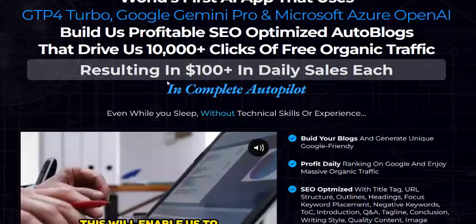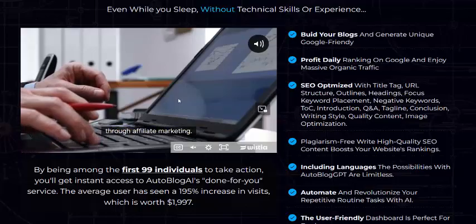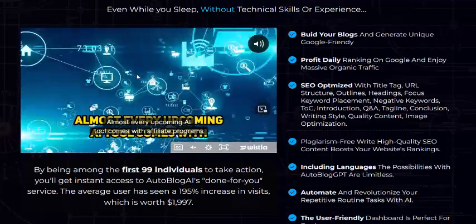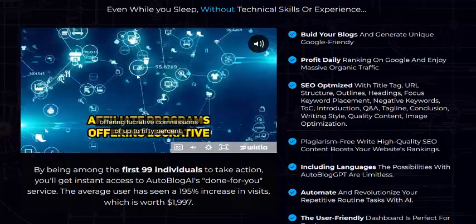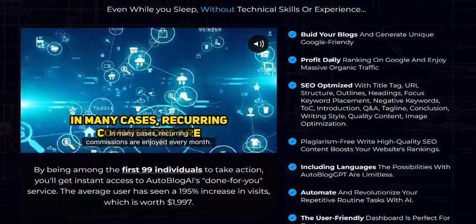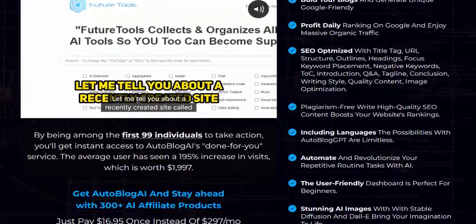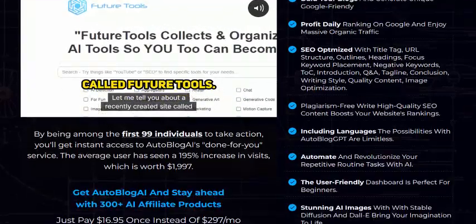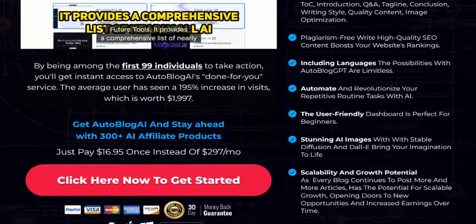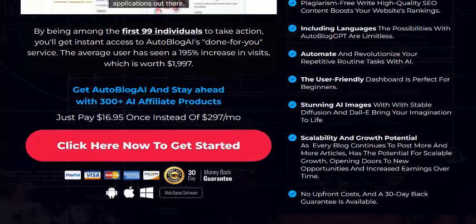This software results in 100 dollars in daily sales. It can vault your blog and create unique, Google-friendly, profitable content day after day — SEO optimized, plagiarism-free, and without sacrificing high quality SEO. It also includes multiple language support and is fully automatic.